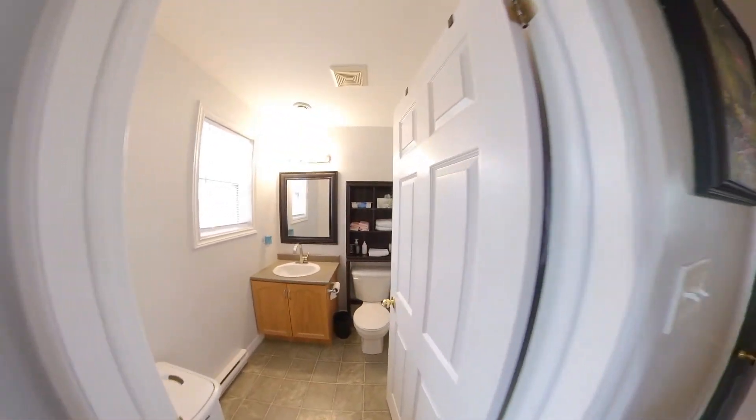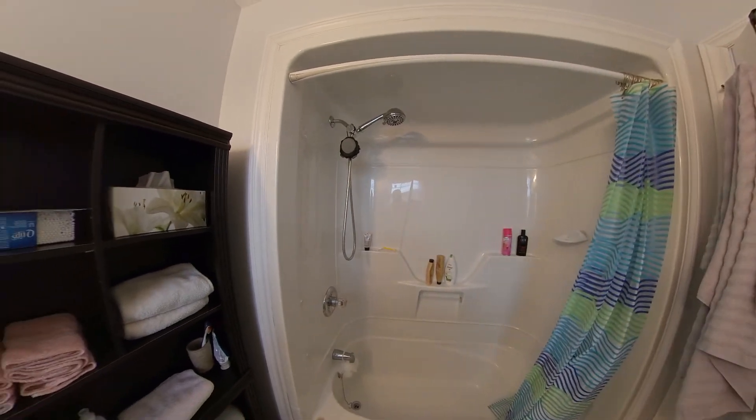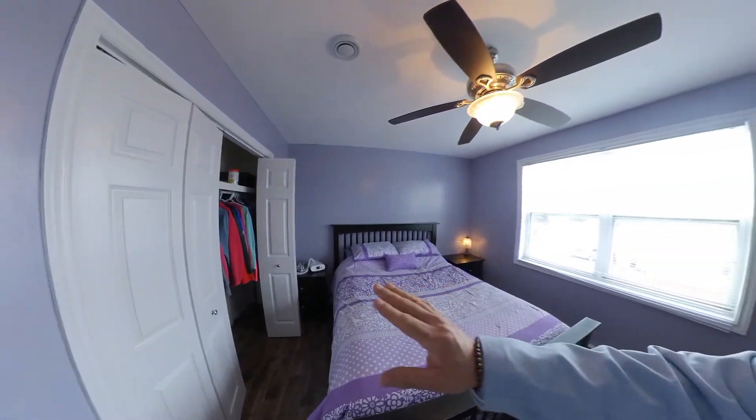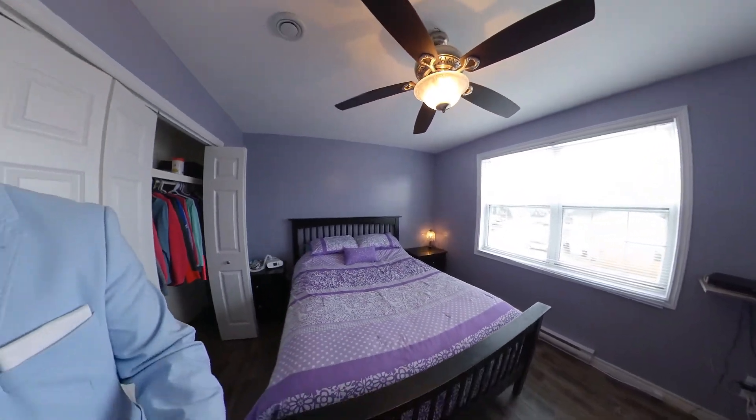Then as we come out this way, we have the main bath. Very functional. You have a nice enclosure there — one piece enclosure. I find they're really good for keeping clean, easier to clean anyway. Then we have the master. We've got a double-wide closet, nice big windows, and you've got a fair amount of room.